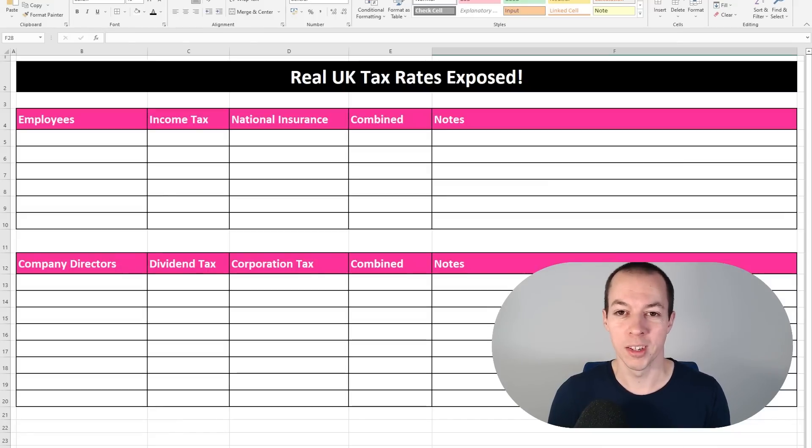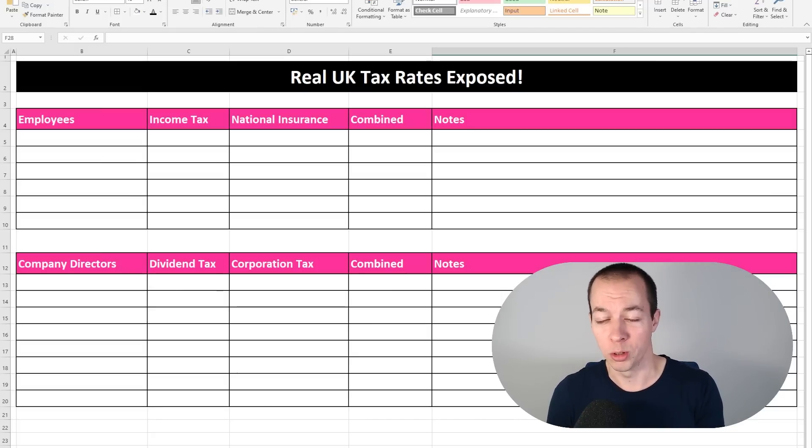With income tax thresholds frozen until 2028, I wanted to take a look at the true tax that UK employees pay. Whether you're an employee of a company or a company director, I've got you both covered. I think it's going to surprise a lot of people how much tax they actually pay. Most people are familiar with the standard tax rates of 20%, 40%, 45%, but we also have national insurance and a couple of other taxes to be aware of. When you see that some of these taxes are in excess of 60%, I think that might go a small way to explaining the productivity issue here in the UK.